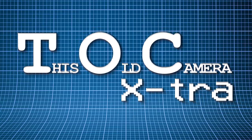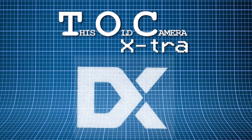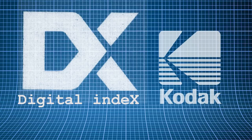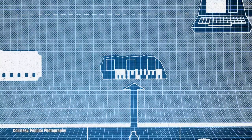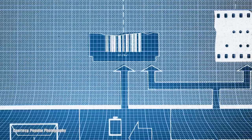Hello and welcome to TOC Extra. I'm your host Azrael Knight and today we are going to learn all about DX Coding. DX stands for Digital Index and was originally introduced by Kodak in 1983. DX Coding is a full system which includes a barcode on the film's edge, a code on the cartridge, and a barcode read by the photo finishing machines.